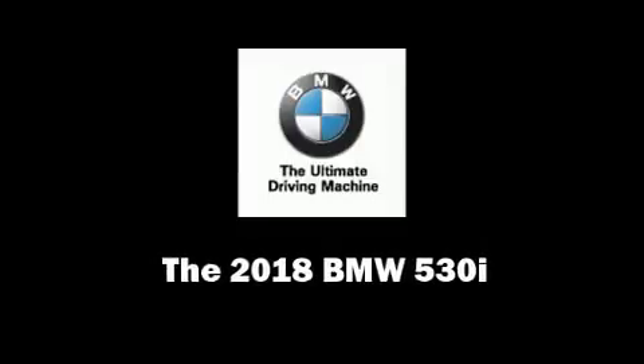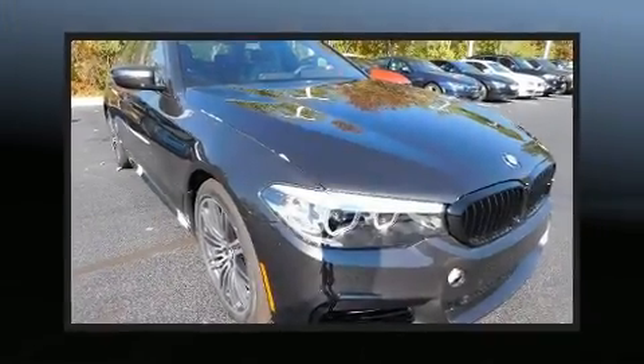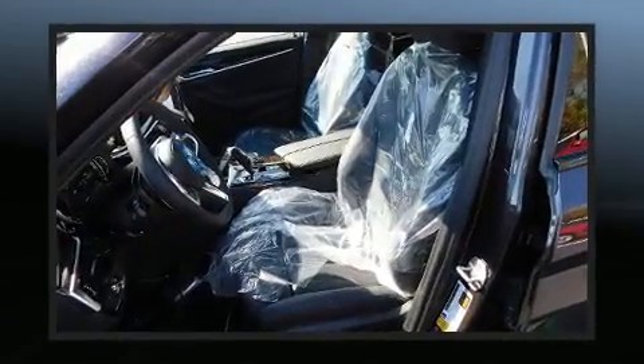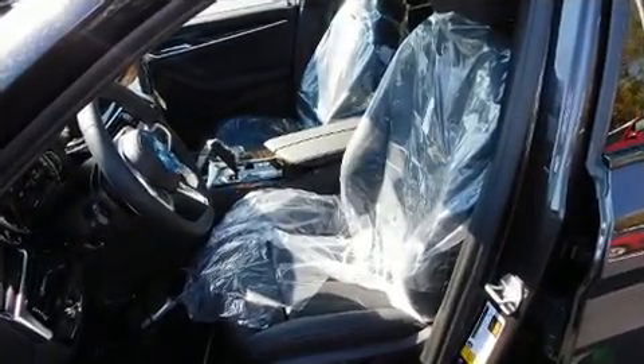The 2018 BMW 530i — this four-door, five-passenger sedan stands out among competitors in its class. Under the hood you'll find a four-cylinder engine with more than 200 horsepower, and all-wheel drive keeps this model firmly attached to the road surface.